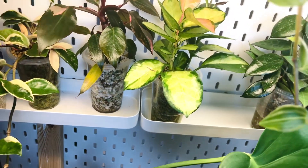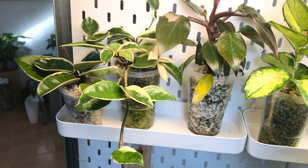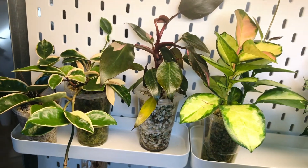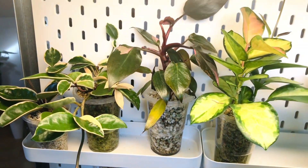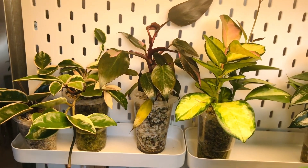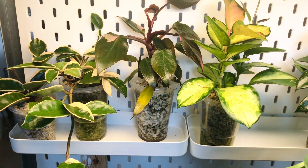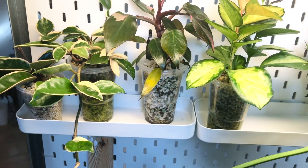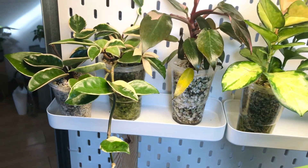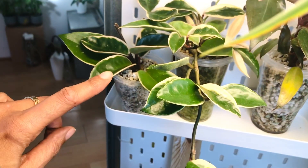Then I've got a Pink Princess — and yeah, that is not a Hoya! She's kind of struggling to be honest. I put her in pond substrate and she's probably not really liking it, but I'm being very insistent. I also put a White Princess in Lechuza pond and oh my god, that plant just rejected it completely — really hated it.